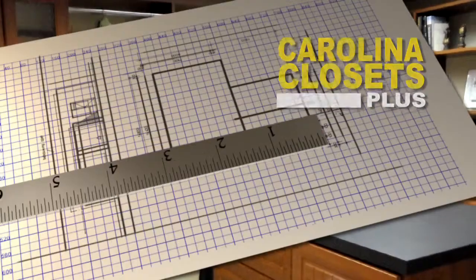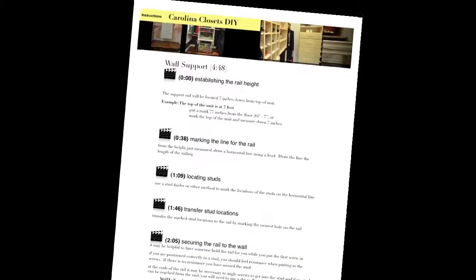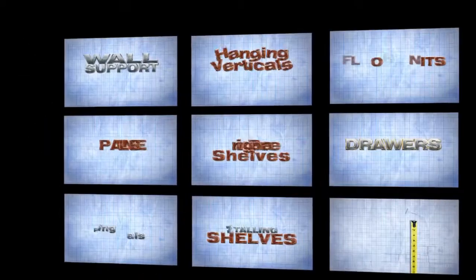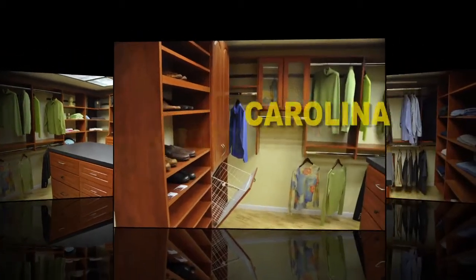What does Carolina Closets do that's different? We take your hand sketch and turn it into a professional CAD design with the most detailed instructions, including how-to videos. We offer full customization, so you're not limited to a few standard choices as most others — and all this for the same price as a standard system from everyone else.